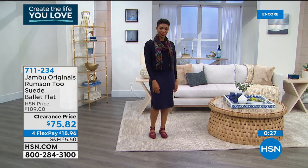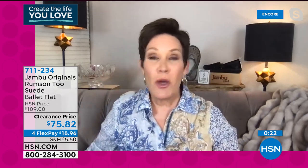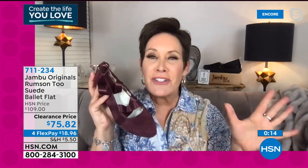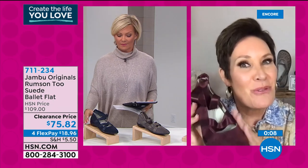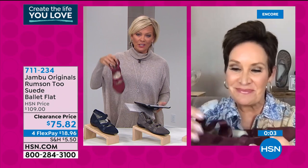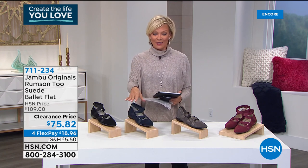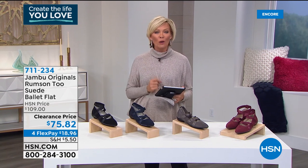There's skid resistance and traction on the outsole. This is perfect for Valentine's Day, your anniversary, next Christmas, or New Year's dancing — with a peasant skirt, broomstick skirt, flare jeans and a cute top. These add that surprise element of style. On clearance from $109 down to a beautiful price on five flex pay or four flex depending on your card. Item number 711234.